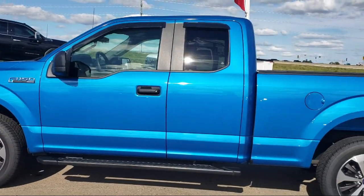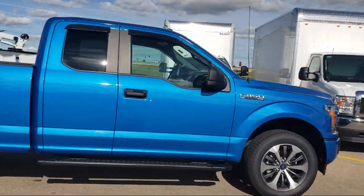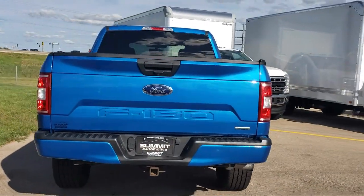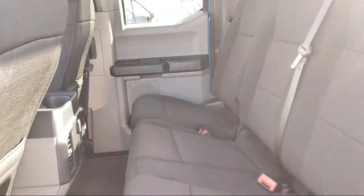It comes equipped with a 500-pound payload package, STX appearance package, power glass side view mirrors with black skull caps, rear view camera, XL power equipment group, and rear window fixed privacy glass.